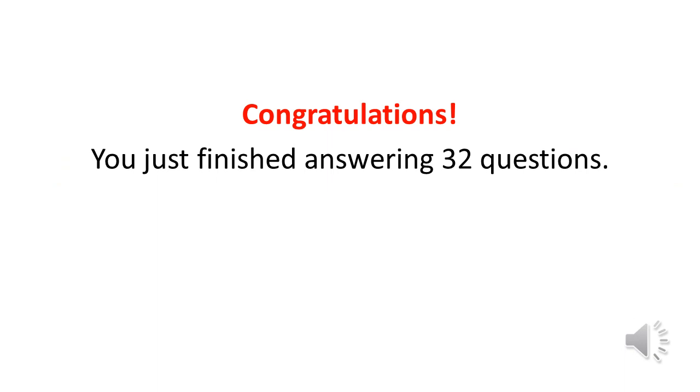Congratulations. You just finished answering 32 questions. Did you get a perfect score?